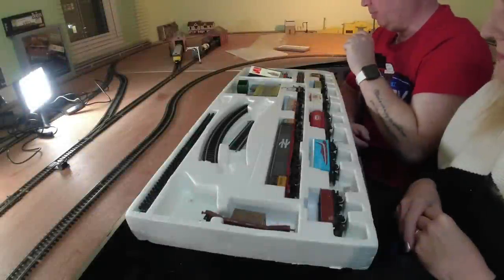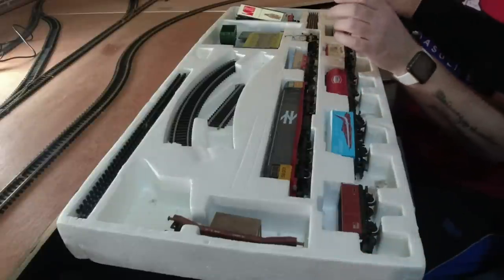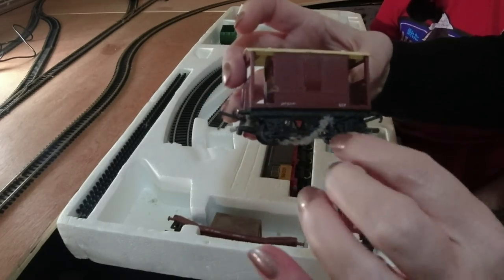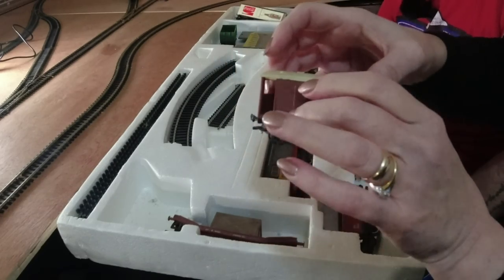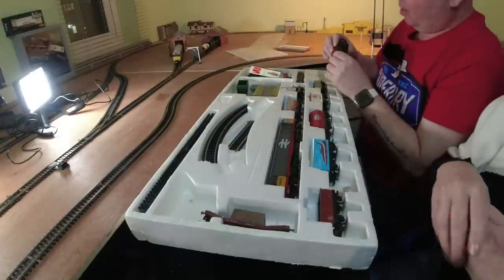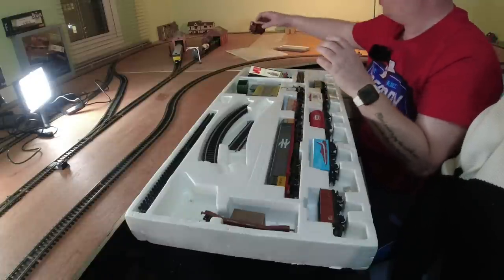Not everything I'm looking at here looks like it came with the set. We've got a few extra bits. We've got this brake van, which is covered in fluff - 30 years of fluff. So we're not going to put it on the track until we've given them a quick clean. It's like an old Hornby one because it's got the old metal couplings. It's a bit warped - it's not part of the set, that.